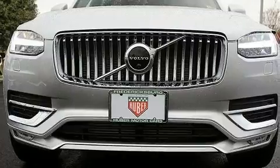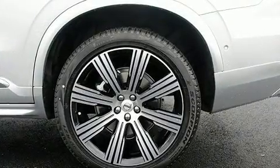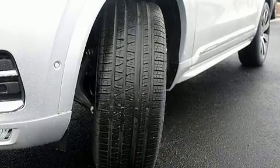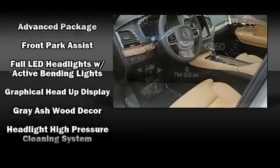Volvo also prioritized safety and security by including dual front impact airbags, front and side impact airbags, traction control, brake assist, anti-whiplash front head restraints, a security system, an emergency communication system, and four-wheel disc brakes with ABS.